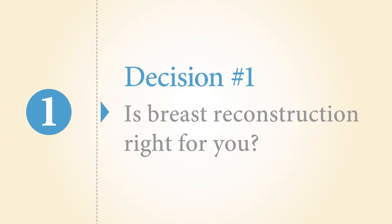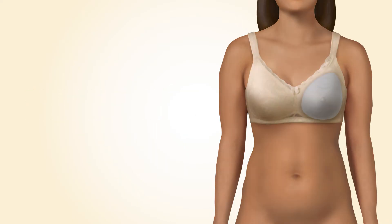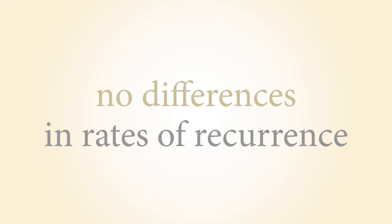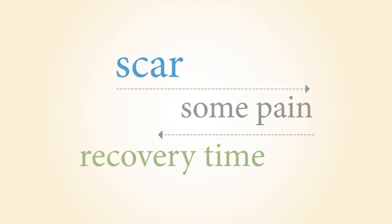Decision number one: is breast reconstruction right for you? Some women prefer not to have reconstruction. They do not want additional surgeries, or they may be satisfied without the breast, or they may choose to wear an external breast prosthesis — a plastic insert shaped like a breast that can be put into special bras and swimsuits. Other women prefer to have breast reconstruction. They may want the appearance of breasts without wearing an external prosthesis, or they may want to rebuild and reshape the breast. It is important to know that there are no differences in rates of breast cancer recurrence whether you have breast reconstruction or not.